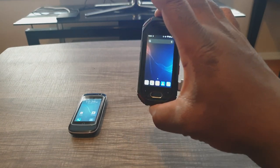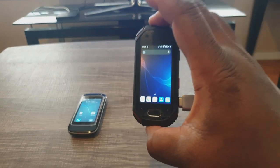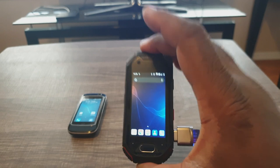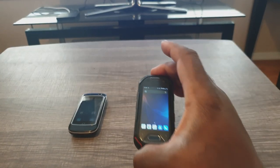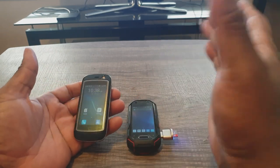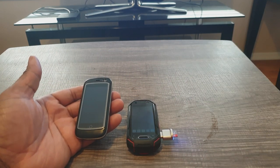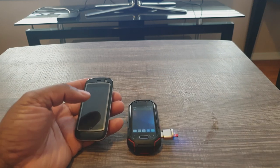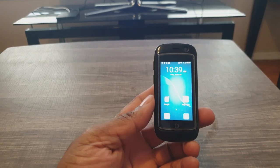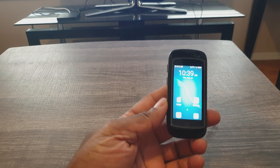I tried them both at the time, but because of the screen size being too small and the functionality not working for my daily driver needs, I decided both phones were not usable and sold them. However, I missed both of them, bought this one again last year, and just got this one yesterday. I'm revisiting them in 2020 to see if they're usable now.